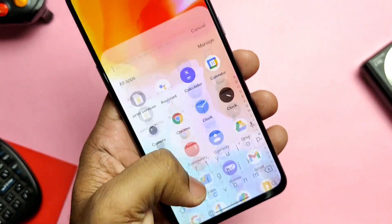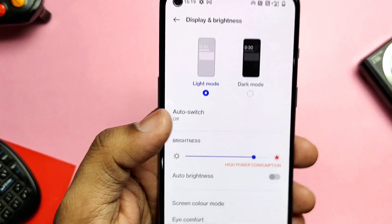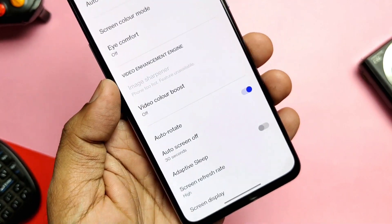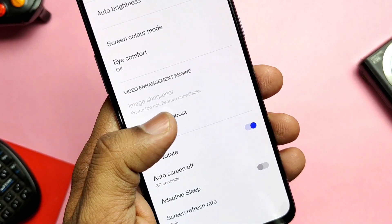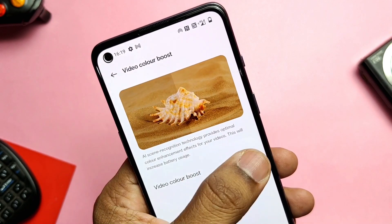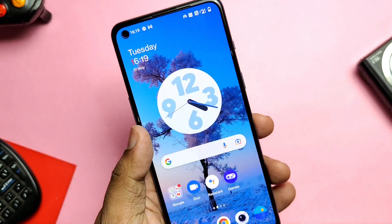They added a new Image Sharpener and Video Color Boost setting under Display and Brightness. The Image Sharpener showed a 'phone is too hot, feature unavailable' notification for me, but after a reboot it was fixed. Both of these settings will improve your image and video quality.